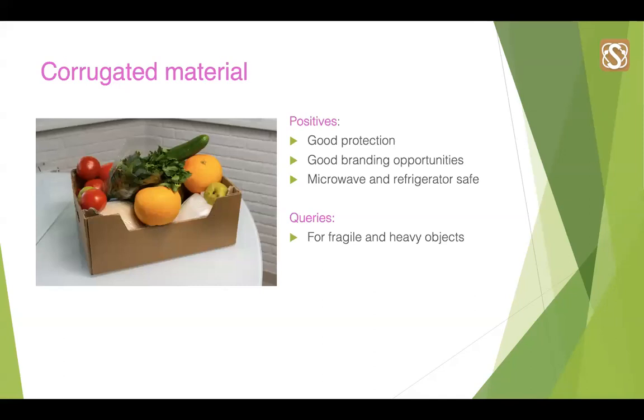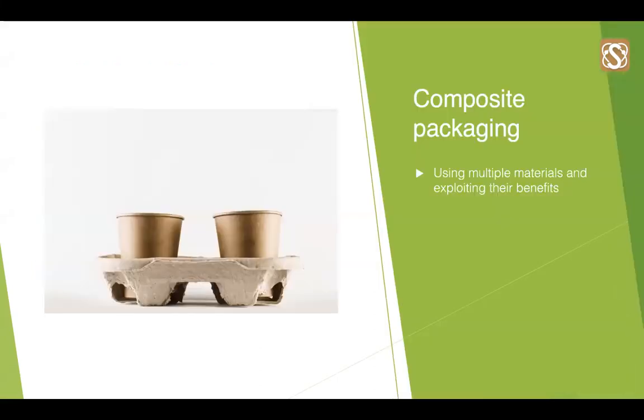Corrugated is very popular within the packaging industry and food and beverage is no exception. Corrugated can be considered the happy medium — it provides a high level of protection and can be used to create beautiful visual designs at the same time. With extra coatings, it can also be made microwave and refrigerator safe. If you need a higher degree of protection, pulp will be more sensible for protecting glass jars or heavy items due to its moulded nature. Why not consider using multiple materials and exploiting their benefits? This is what we call composite packaging — using different materials for different aspects of the design.